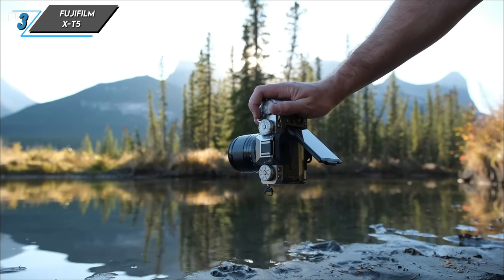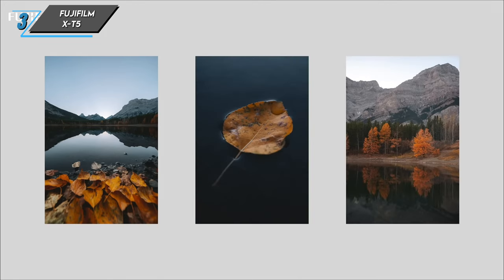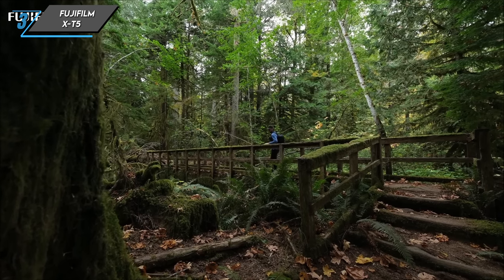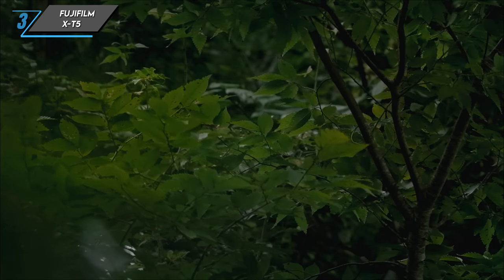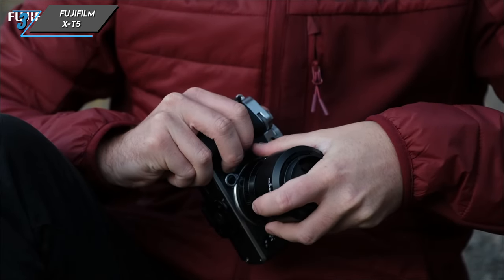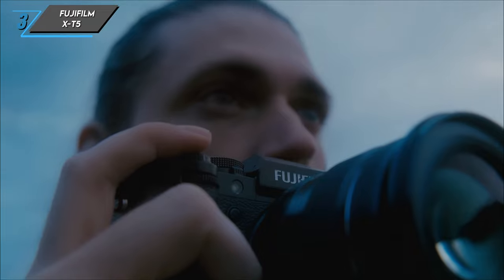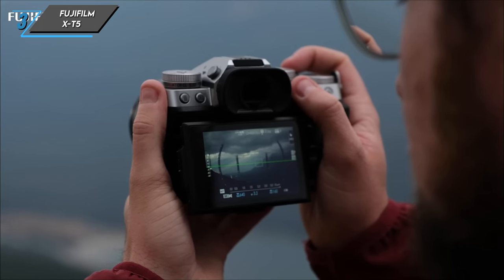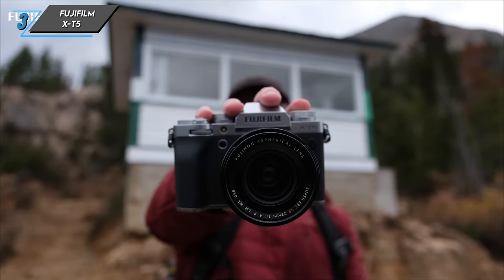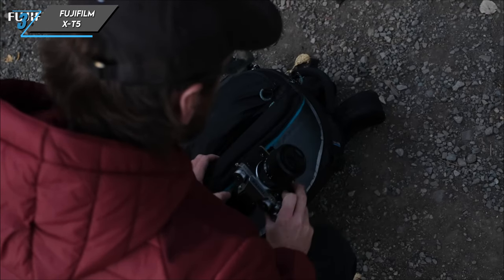It supports 10-bit 4:2:2 recording internally, featuring log profiles that capture a broader dynamic and tonal range. Additionally, it offers RAW 6.2K video output over HDMI with a compatible external recorder. The X-T5 can record 6.2K video, oversampled 4K at up to 30 frames per second, regular 4K at up to 60fps, and 1080p at up to 240fps in its slow-motion recording mode. The video quality is impressive. With excellent battery life and effective heat management, you can even extend recording sessions using an external power supply via USB-C for those longer shoots.